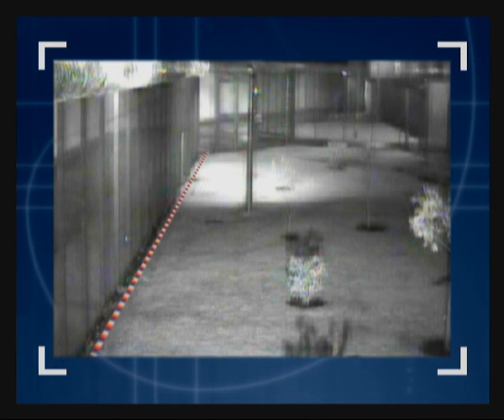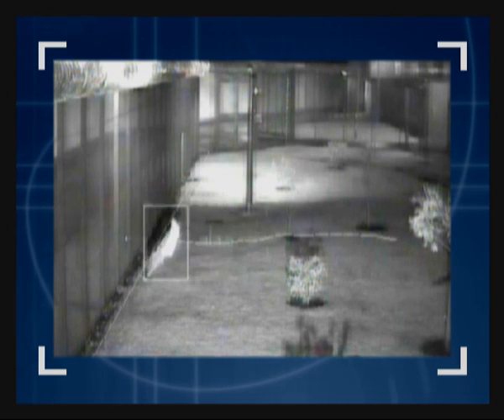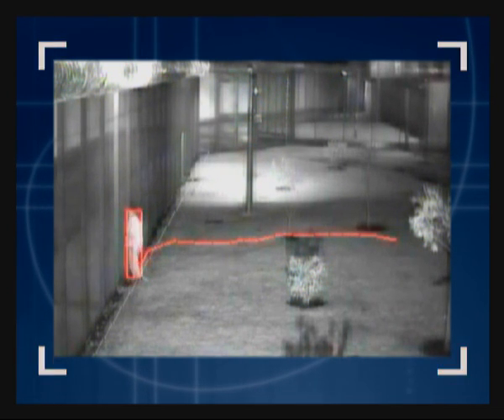The trip wire is placed next to a fence, and the images are recorded using an infrared illuminator. The test was to show that no matter how fast an object is, it can be tracked, and as the trip wire is crossed, an alarm is raised.